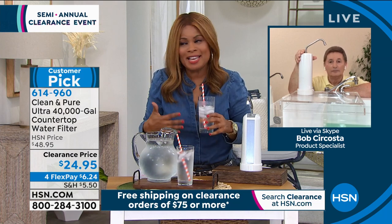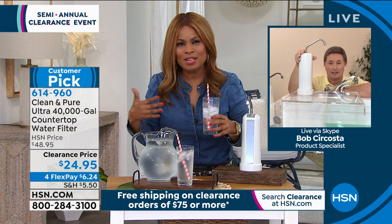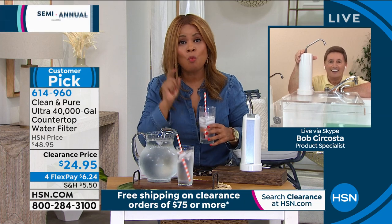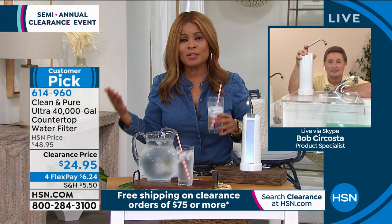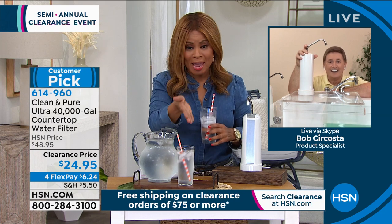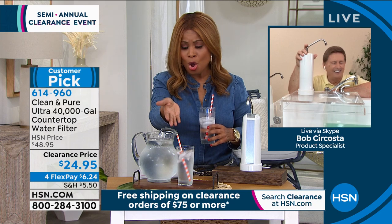You want clean, delicious-tasting water. We're saying you can get it maintenance-free for 40 years at the lowest price. It's a customer pick — it matters because customers who've purchased this at full price over all these years love it. Here's your chance to finally have it delivered to your home. $6.24 on FlexPay to be able to get this at home.